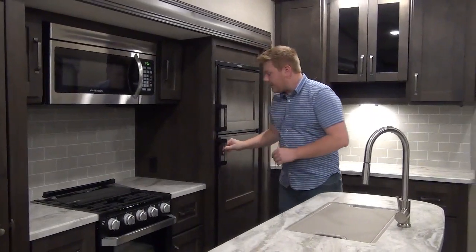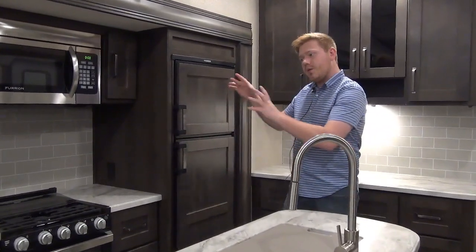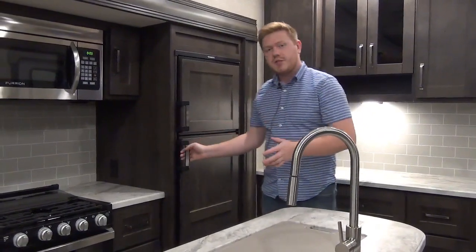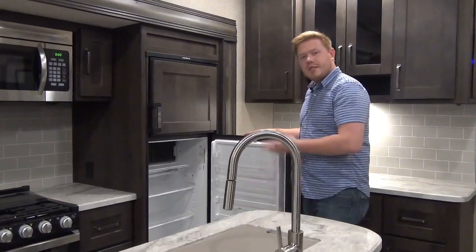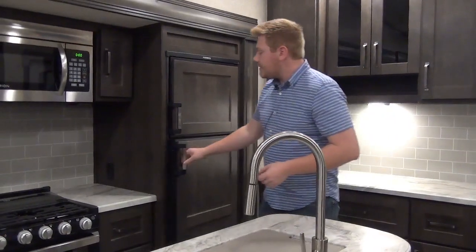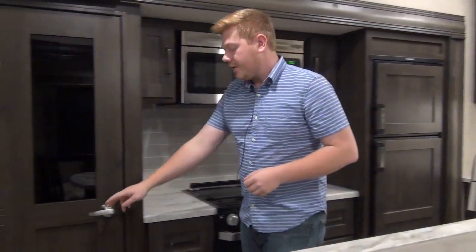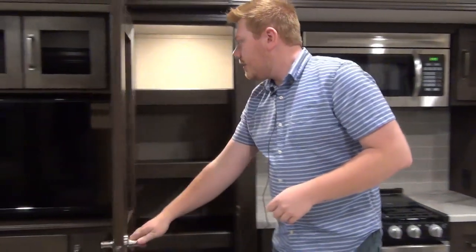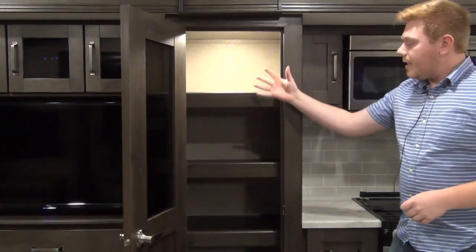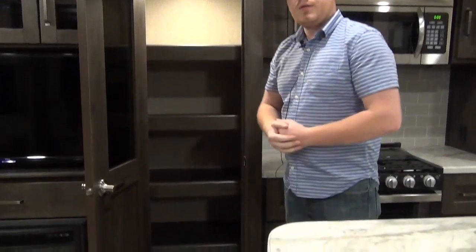Another update for 2020 - our refrigerator comes with these custom panels, so it really helps it blend in. It looks professional and finished. This is an upgraded 8 cubic foot refrigerator. The last thing that finishes off the chef's kitchen design is this wonderful pantry - you can see the motion sensor light came on. We've got four shelves, lots of room, really handy.